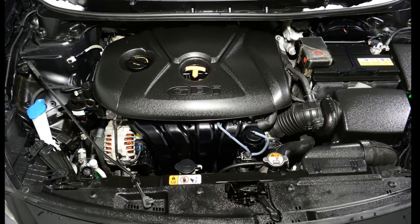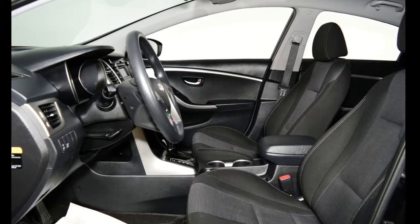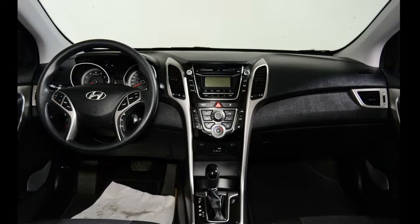This Elantra has just over 51,000 kilometers. It's black in color and has an automatic transmission. It's powered by a two-liter four-cylinder engine and has the remainder of Hyundai's factory warranty. Our Elantra's trim level is GT.